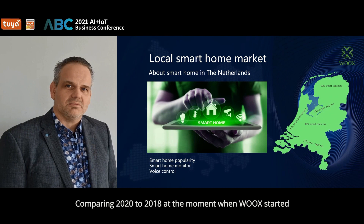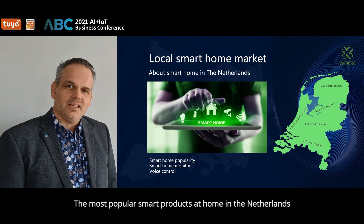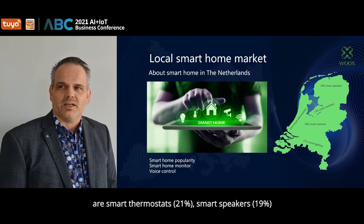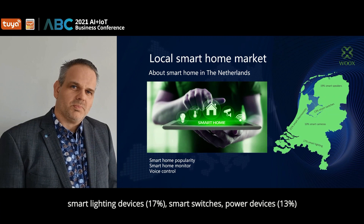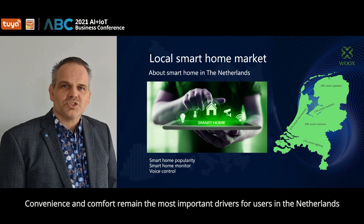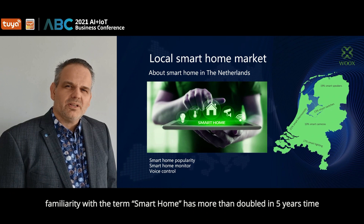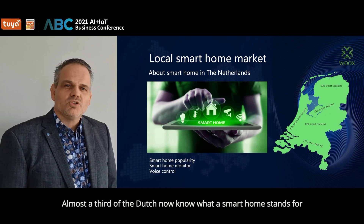Comparing 2020 to 2018, when Wux was started, the share of people with a smart product at home has increased by 6 percentage points. The most popular smart products in the Netherlands are smart thermostats at 21 percent, smart speakers at 19 percent, smart lighting devices at 17 percent, smart switches and power devices at 13 percent, and security cameras both indoor and outdoor at 10 percent. Figures from the annual GFK Smart Home Monitor 2020 show that familiarity with the term smart home has more than doubled in five years.